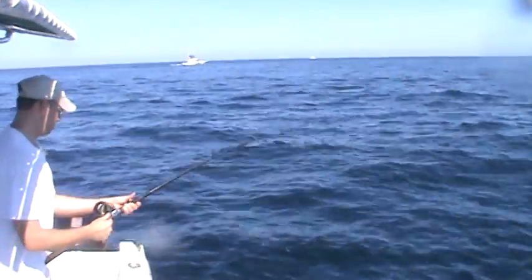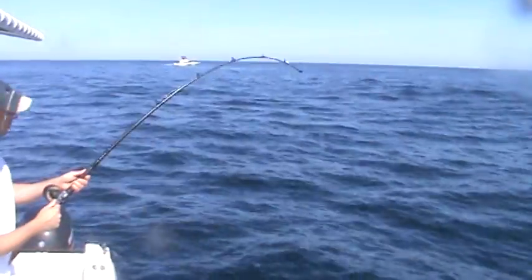Coming at you or off? Coming at you. Coming at me. This is a good fish.